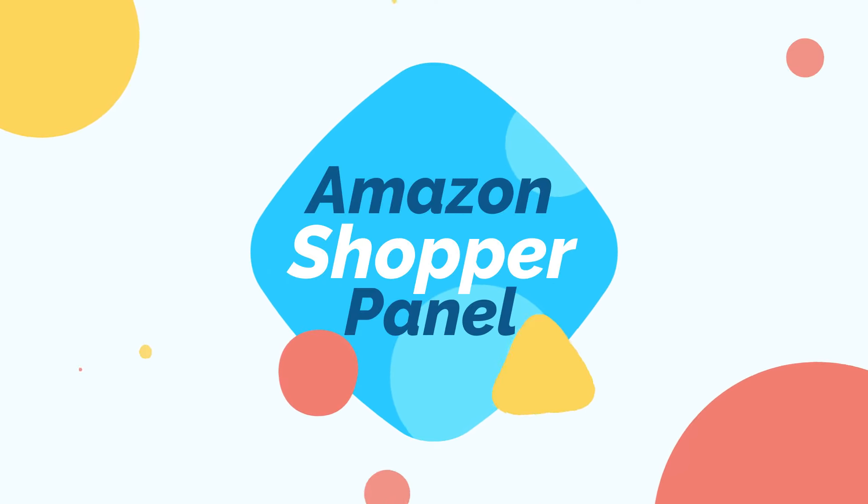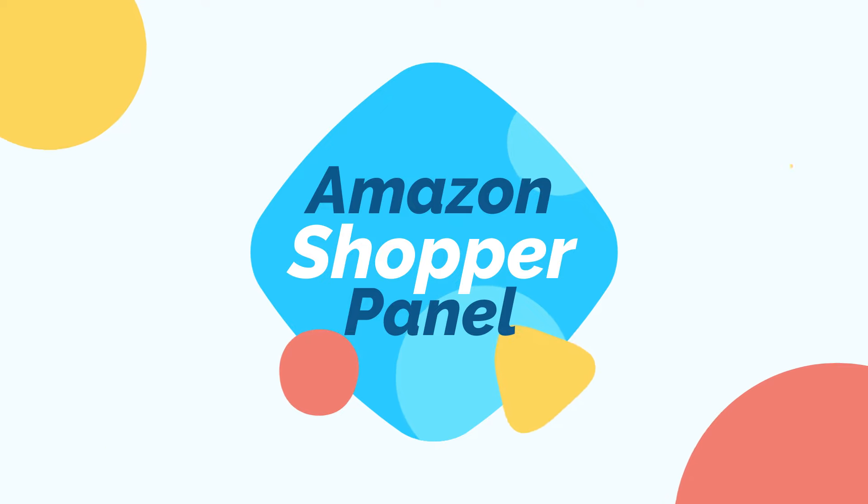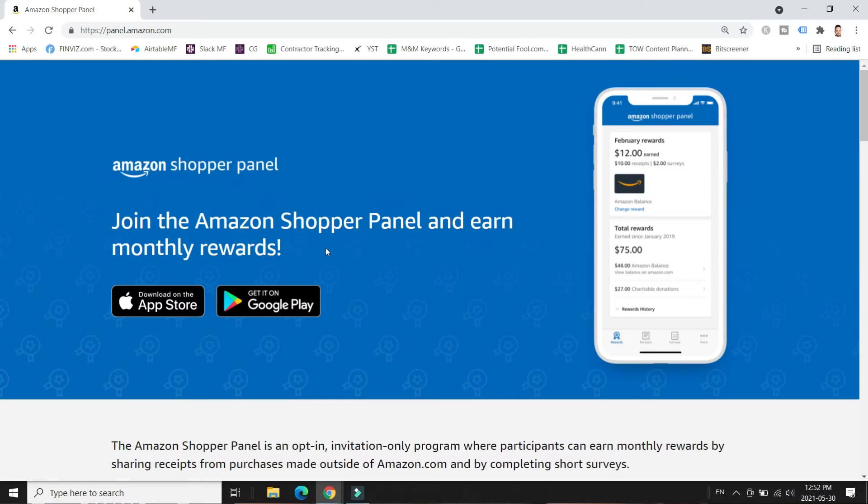The first way to earn free Amazon gift cards is actually a new app from Amazon itself called Amazon Shopper Panel. In my opinion this is the best way to get gift cards for free, because you can actually earn $120 per year or more in free Amazon gift cards with this free app. It's also a very simple app to use.